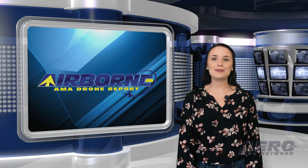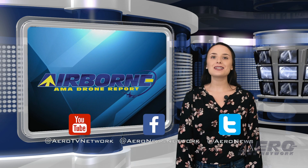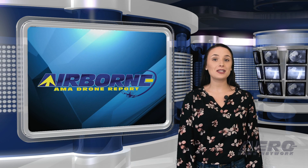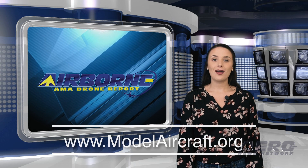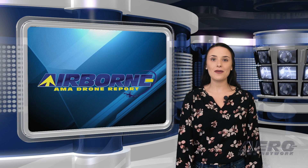And that's it for this week's Drone Report. As always, we appreciate you tuning in — please subscribe and check us out on Twitter and on Facebook. You can find more information on the exciting hobby drone world at modelaircraft.org. I'll see all of you right back here tomorrow to wrap up the week with an episode of Airborne Unlimited.